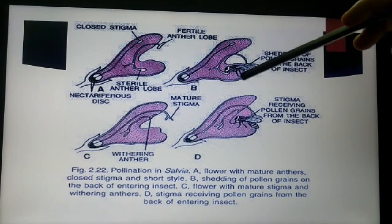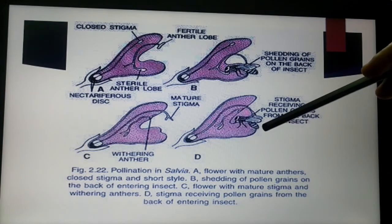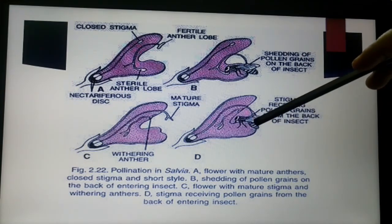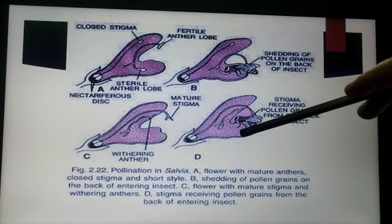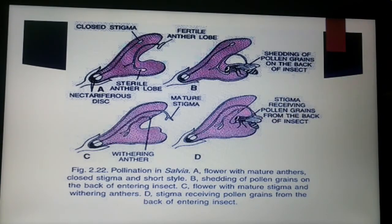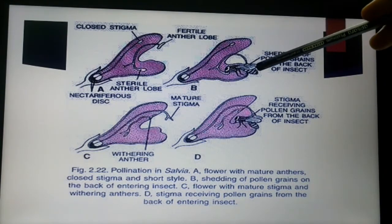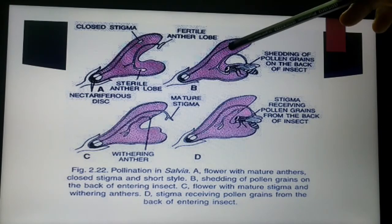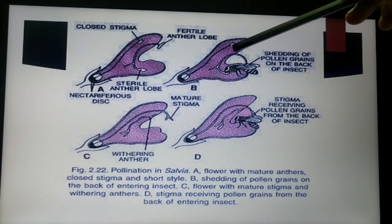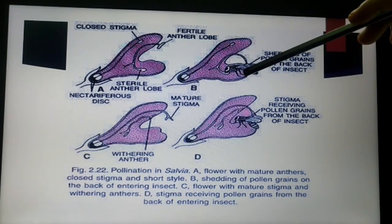The pollen gets deposited at the back of the bee. When the same bee reaches another flower, the pollen gets rubbed against the stigma, completing the act of pollination. So in Salvia, the pollination takes place by honey bees. The flower is bilabiate with two stamens, and the anther has a fertile lobe on the upper side and a sterile lobe on the lower side.